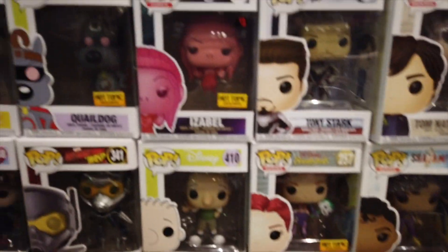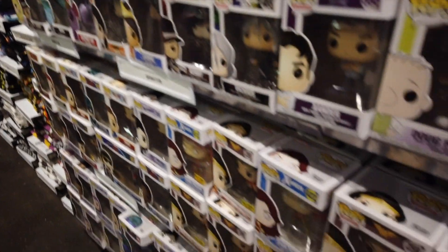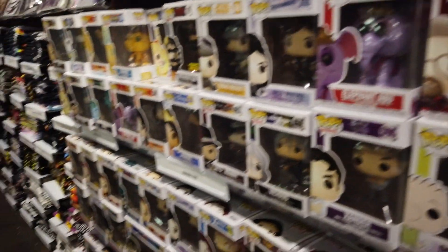We got Tony Stark here. Do you want it? If you get it with the glow in the dark - with the glow that would be great. Not the regular one?